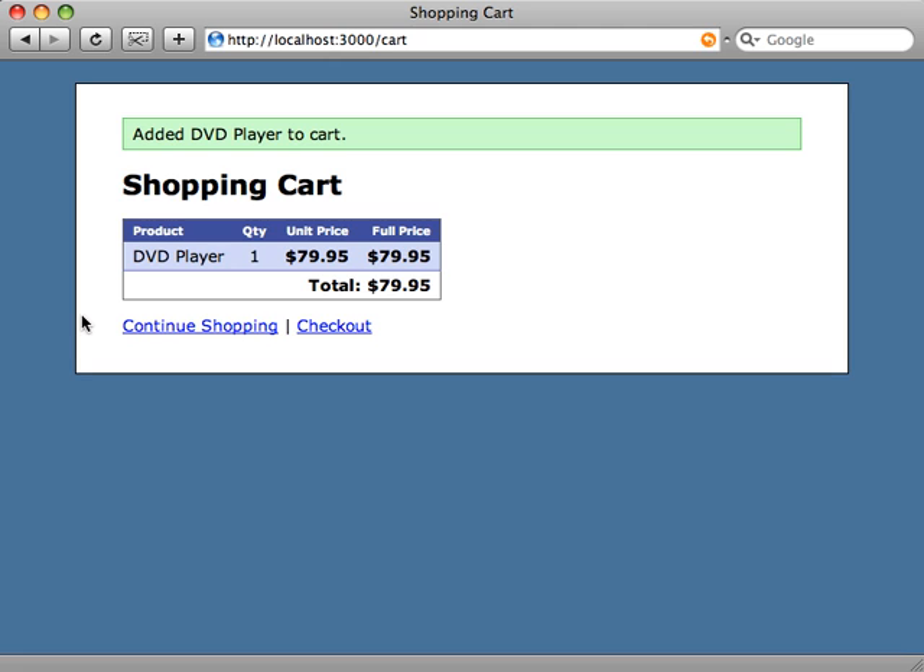There's still quite a bit to do with this application, especially regarding security. Right now anyone can go into the checkout link and fiddle with the prices in the URL, and you can also spoof being PayPal when submitting a payment notification. There are a lot of security issues to address, and I'm going to do that in the next episode. In the meantime, have a good new year and I'll see you then.